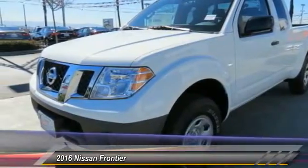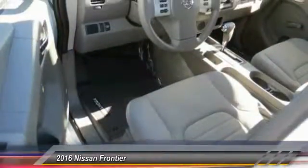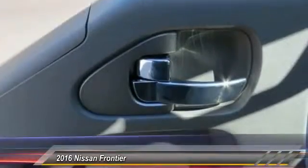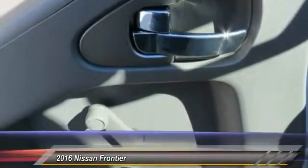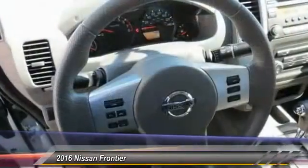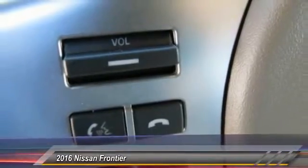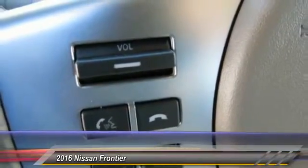This vehicle has less than 100 miles. Here are some of this vehicle's great options: traction control, anti-lock braking system, Bluetooth wireless data link for hands-free phone, air conditioning, front power steering, AM-FM stereo radio, bucket seats, CD player, intermittent wipers, cloth seats.